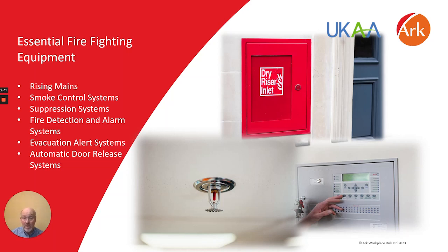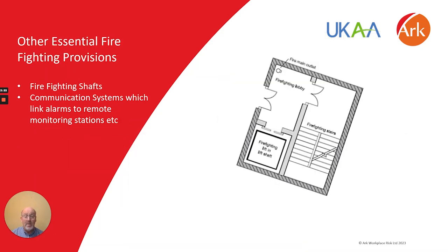Inlets and outlets for rising mains, smoke control systems, suppression systems, fire detection and fire alarm systems, including any detection systems linked to other ancillary equipment such as smoke control systems, evacuation alert systems and automatic door release systems. Responsible persons will also be expected to check any firefighting shafts and other fire safety equipment, such as communication systems linking fire alarm systems to remote monitoring stations.